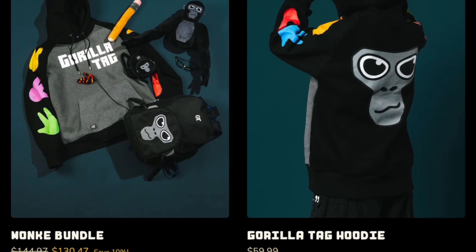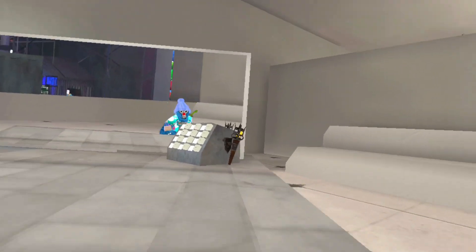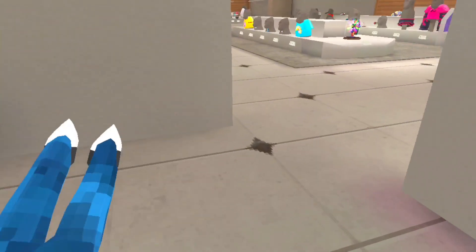It looks like a normal page, and then I see this. It's $130. Like, I'm not spending $130 on all of it.